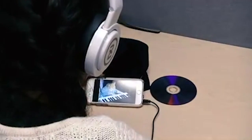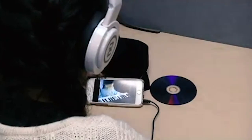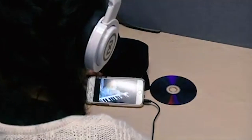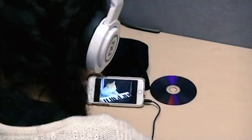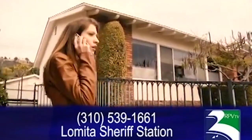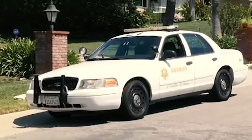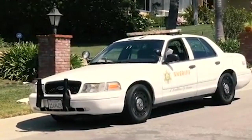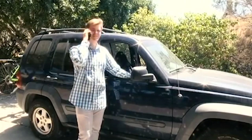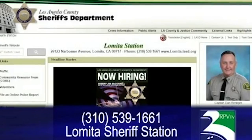Take out your phone right now and save this number: 310-539-1661. It's your local sheriff's station, and they don't mind swinging by. If you have a funny feeling about something, call them. They want to hear from you and they want to keep you safe. 310-539-1661.